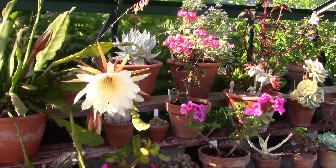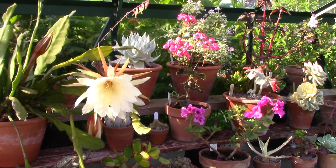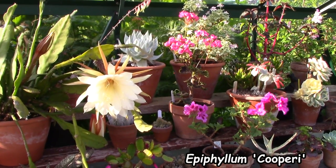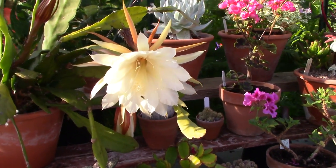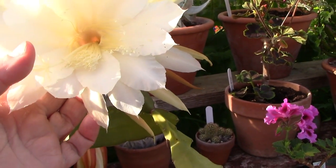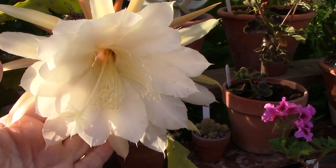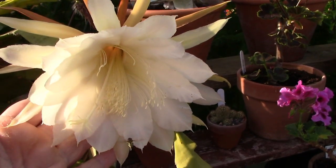We've now reached roughly the midway point on the shelving, and you can see my Epiphyllum right there — it's this amazing yellow beauty. I believe this one is Cooper Eye, and I think that's a false bee hovering around there at the moment — anyway, doing no harm. But it is an absolute beauty.